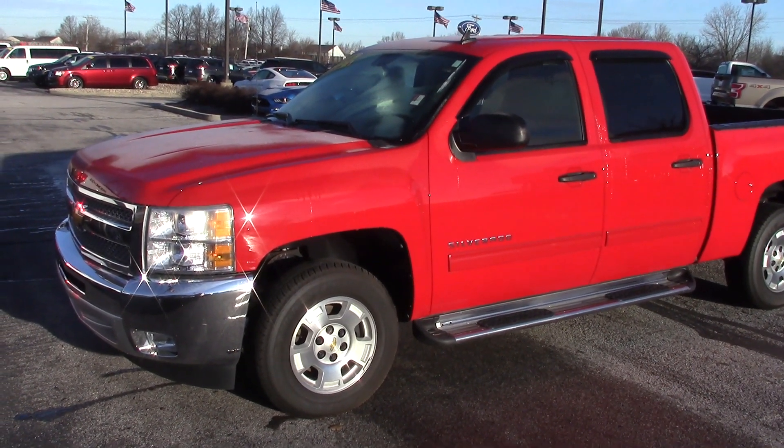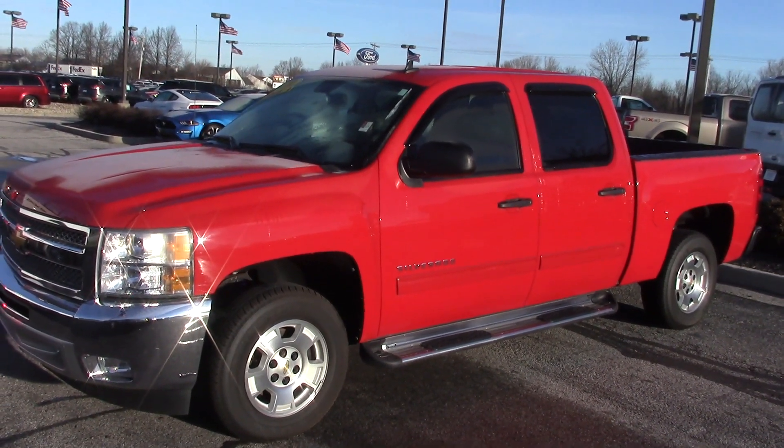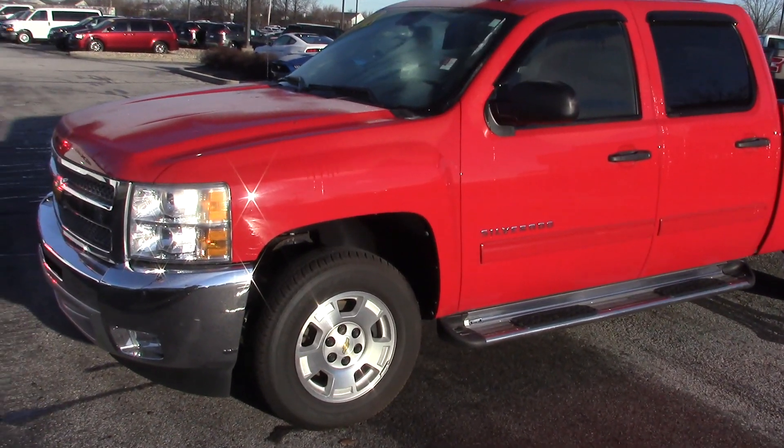Thank you for choosing Bill S's Ford. My name is Sean McNally. I'm an assistant to Mike Parham. You received your inquiry on this 2012 Silverado, and I wanted to make this video for you to get a better look at it.